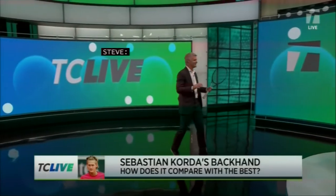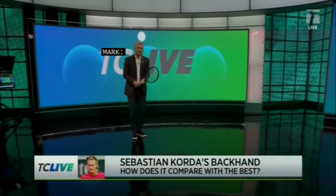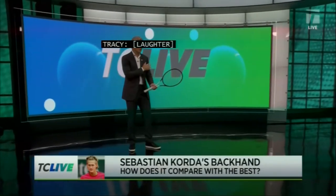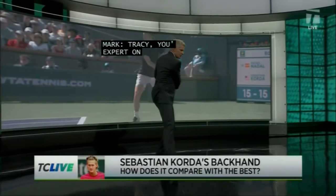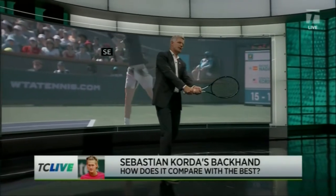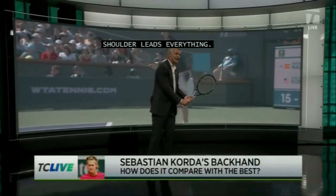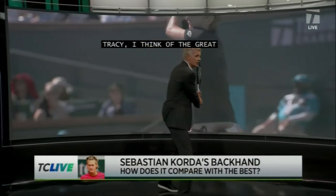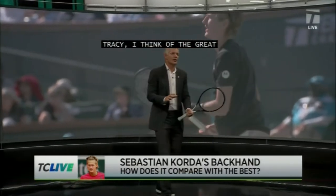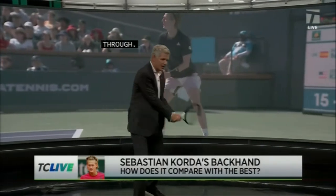It's probably my last show, so I'm going to go ahead and take over. So what I like the most — and Tracy, you're the expert on the two-handers — is when you watch Seb Korda, the left shoulder leads everything. He goes here, and then he looks to go forward, and then his contact point is out in front. And I remember, Tracy, it used to be back in the day — I think of the great two-handers, Andre Agassi, Novak Djokovic on the men's side. Agassi — it used to be step across and go through. However, they all load first.